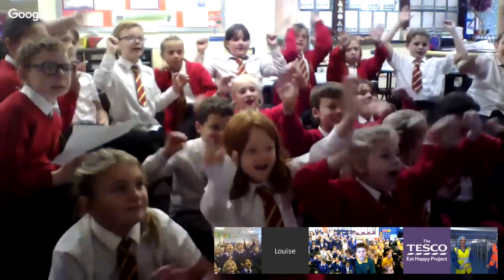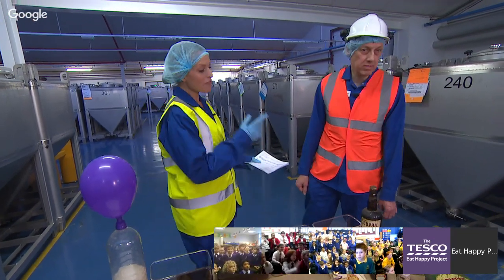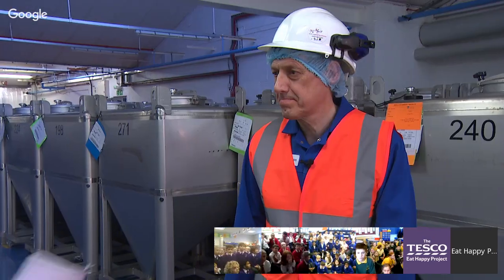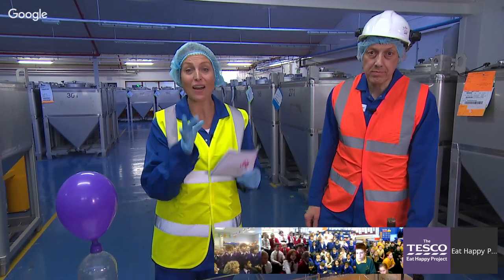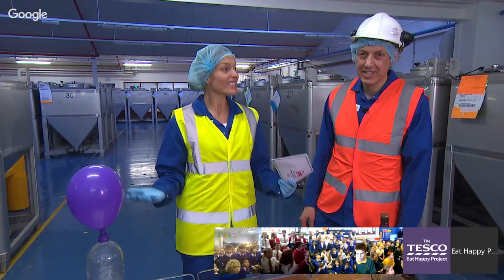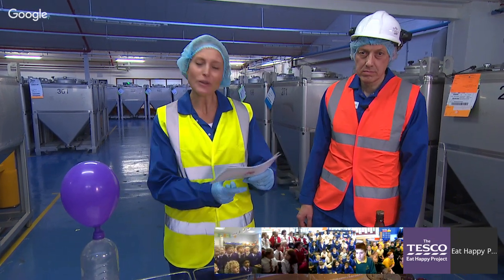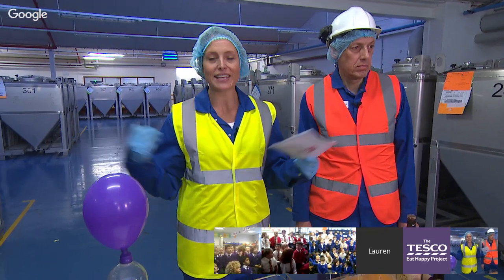Welcome back children! Give us a wave and a cheer if you enjoyed the video. My favourite part was the fact that Marmite was sent to soldiers during the First and Second World War — did you know that? Such a fascinating fact. Now, talking of fascinating, we're going to take a closer look at how Marmite is made in this factory. But first, I know our children have been conducting their own experiments in classrooms this week to learn about how yeast works.